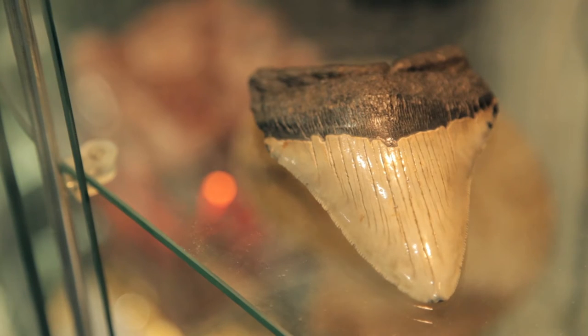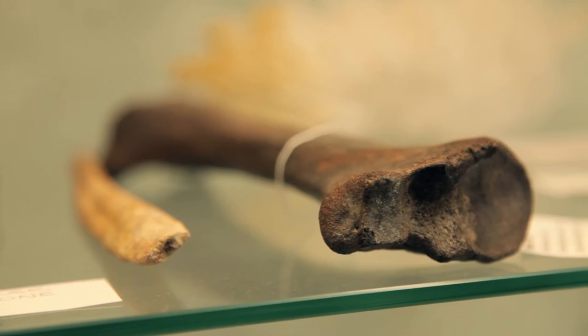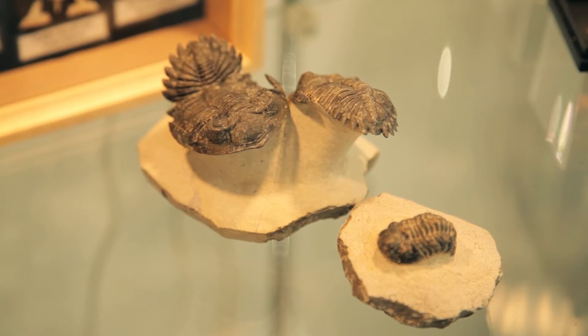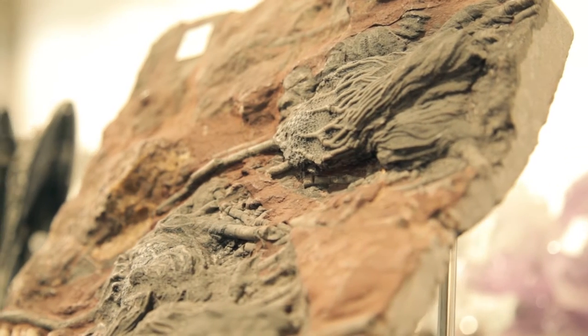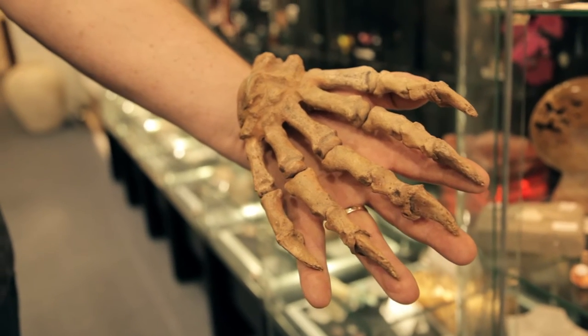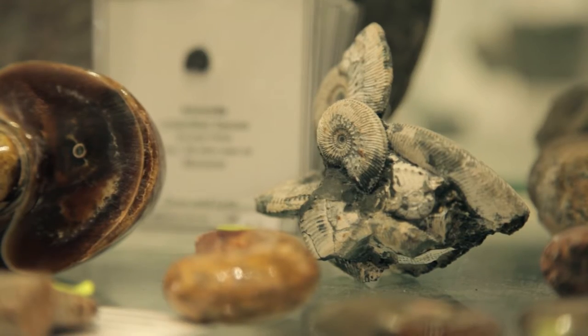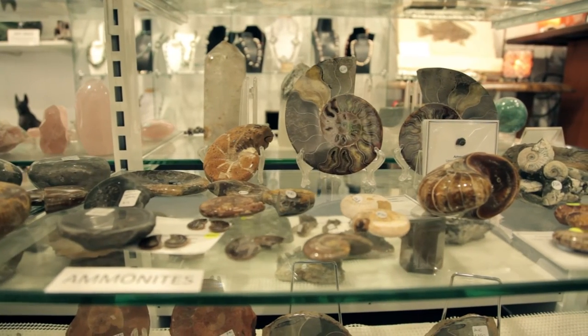Here at Dove and Lyre we have quite an extensive range of fossils. We have 380 million year old goniatites, 360 million year old crinoids, we have fossil fish, we have two complete dinosaurs, we have woolly mammoth components, we have T-Rex teeth and an extensive range of ammonites.